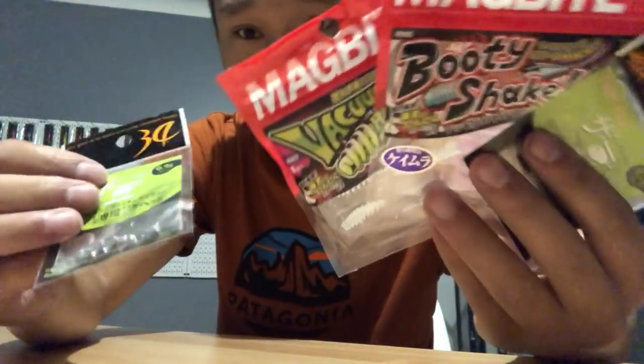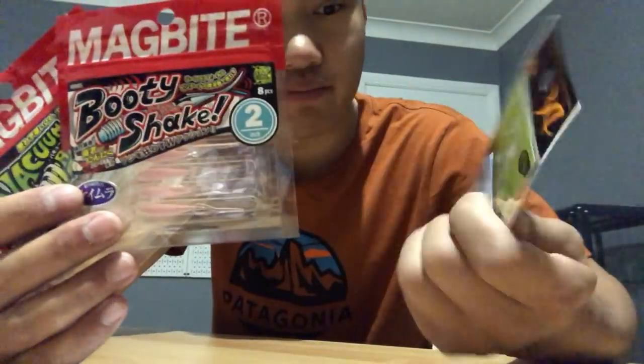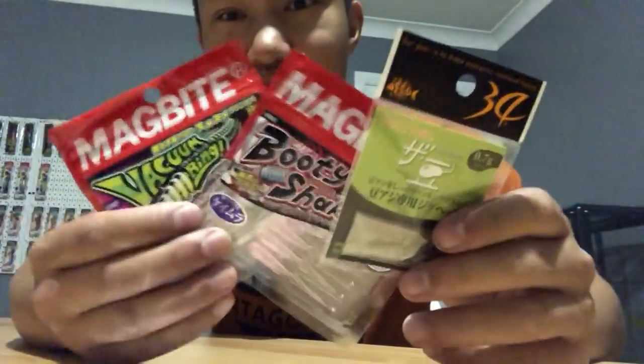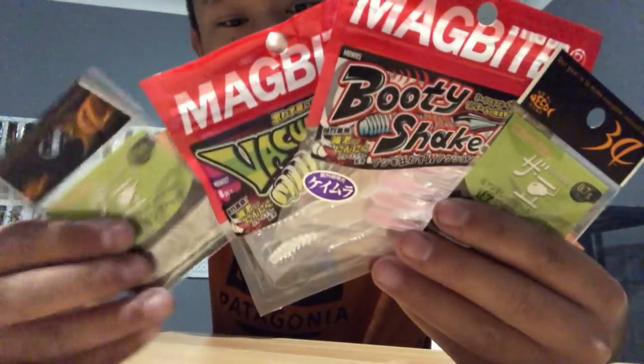I've got some aging stuff, some jig heads, and a couple of Magbot soft plastics for my mate Matt. Hope you like these, mate. The Gekka Bijin.